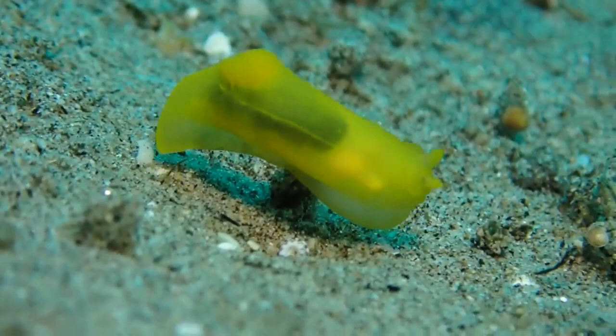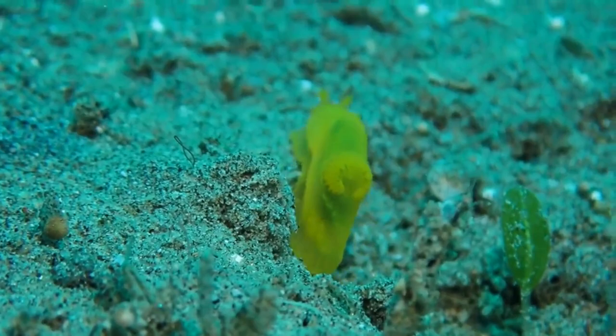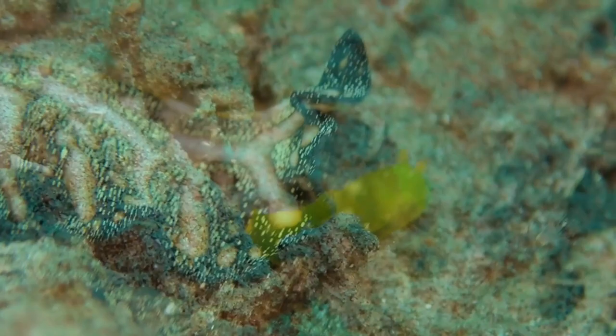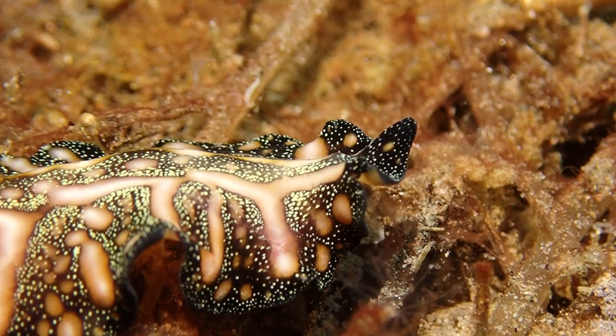Here I sped up the video - that animal doesn't actually move that fast. What's worth stressing when talking about taxonomy: there are also flatworms, and here you can see one. A flatworm is not a mollusk, is not a sea slug - it just looks somewhat similar.